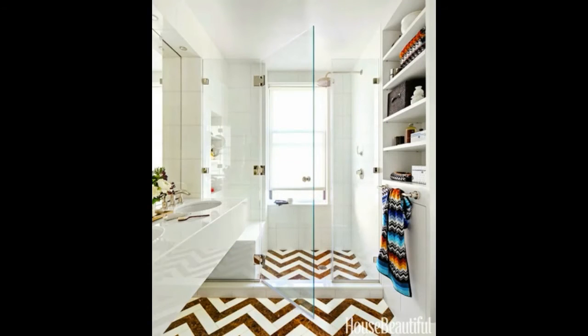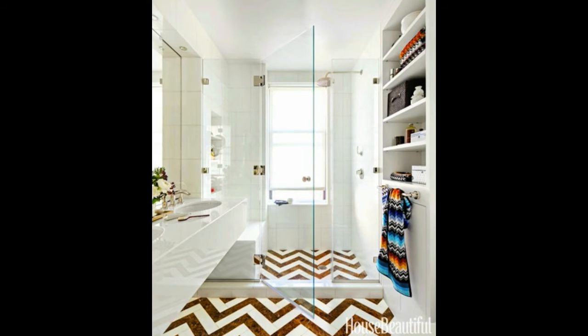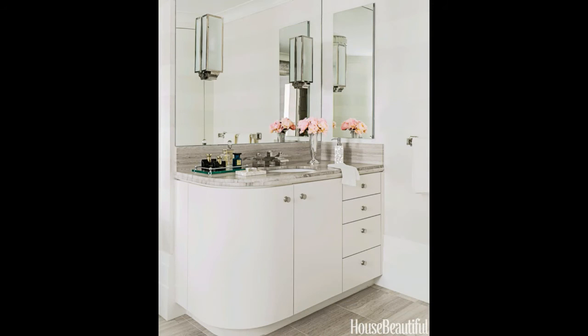If you need a big tub because it's the only way you can unwind, then make sure you're saving space elsewhere. Here, designer Amanda Riley incorporated built-in shelves into the wall behind the bathtub for towels and products.